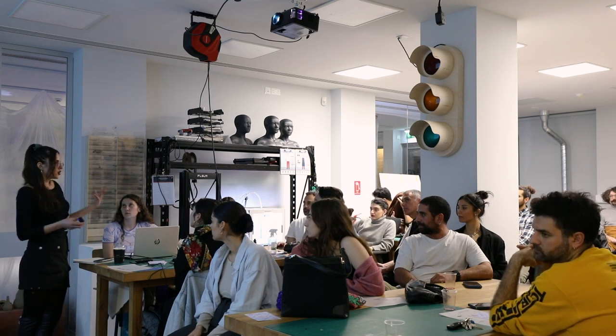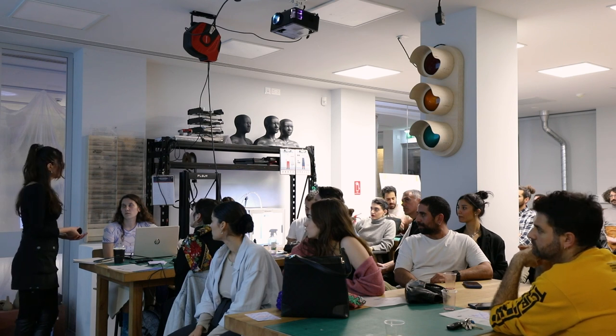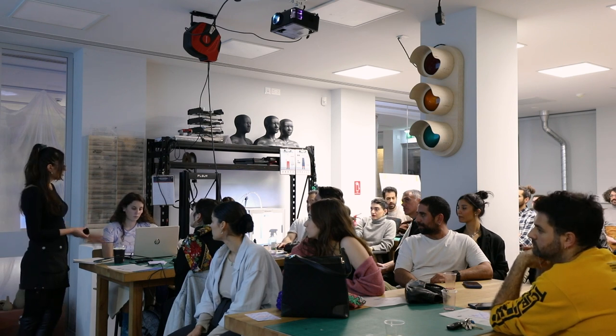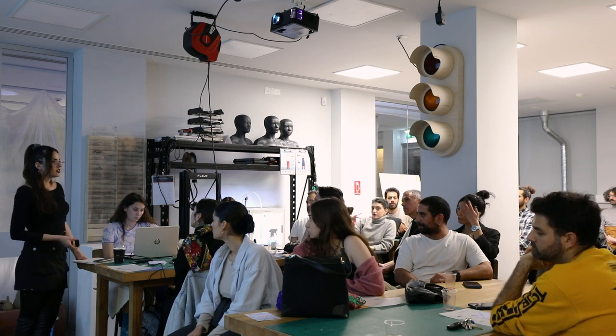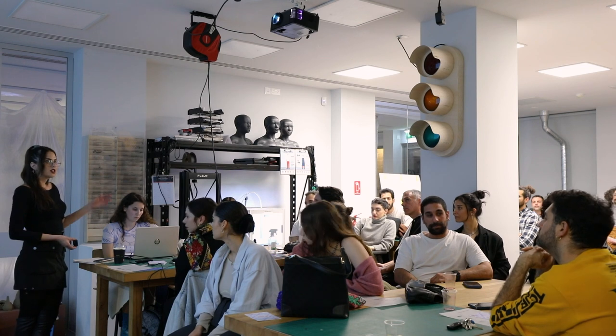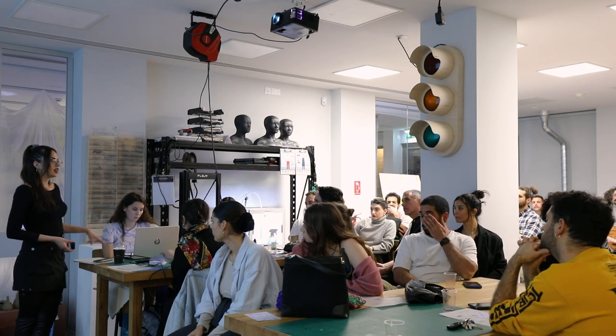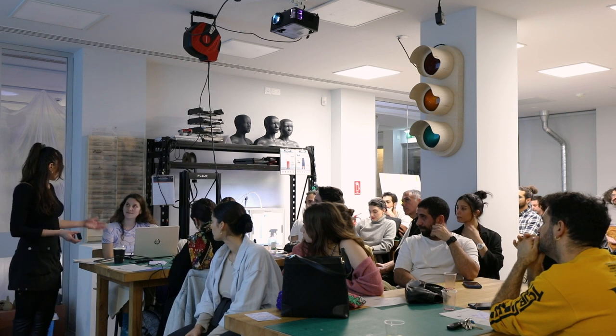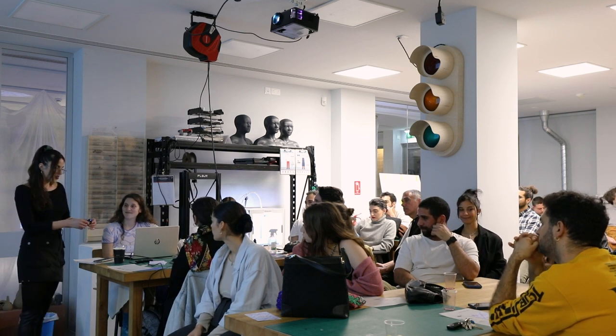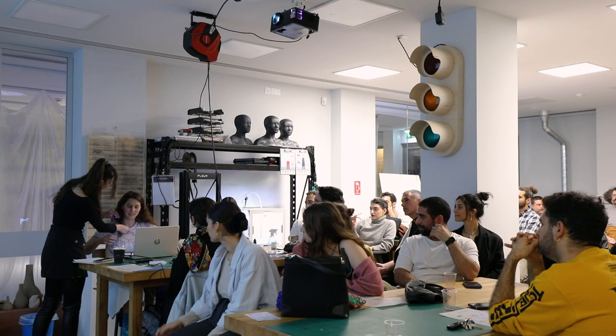One of the projects that we do is the artist residency, which Angeliki was part of. We give access to artists to experiment on a specific project using the facilities of our equipment. And now Angeliki can present her work and tell you a few things about what she has done here.